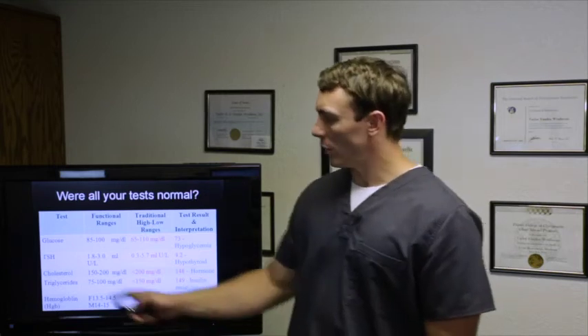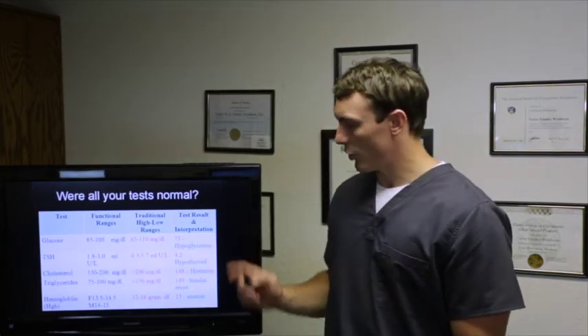For example, glucose has a functional range of 85 to 100, while the traditional range is 65 to 110. So if your glucose is 73, we'd say you're basically hypoglycemic and we need to address that now. For TSH, the functional range is 1.8 to 3.0, while the traditional lab range is the much broader 0.3 to 5.7. So if you came in with a 4.2, traditional medicine says you're fine — but we'd say you're looking hypothyroid and we need to address it now.